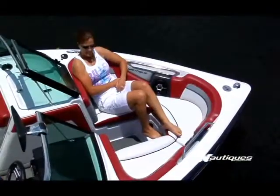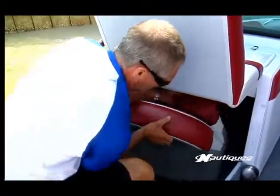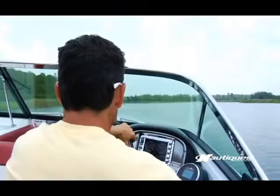The Ski Nautique 200 Open Bow features comfortable bow seating and a tournament seat that can be stowed underneath the observer seat for easy bow access. The all-new dash is positioned to create a superior field of vision.